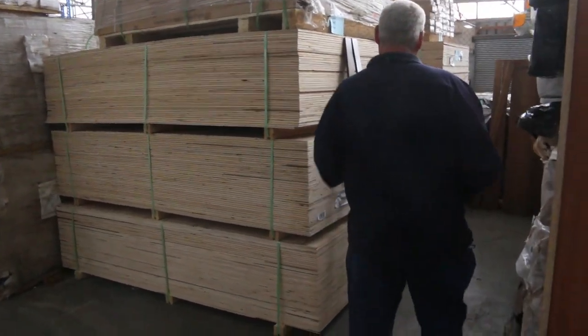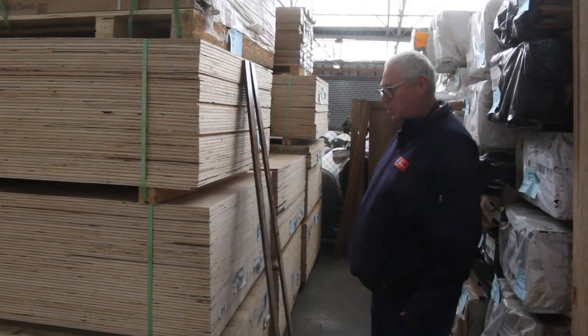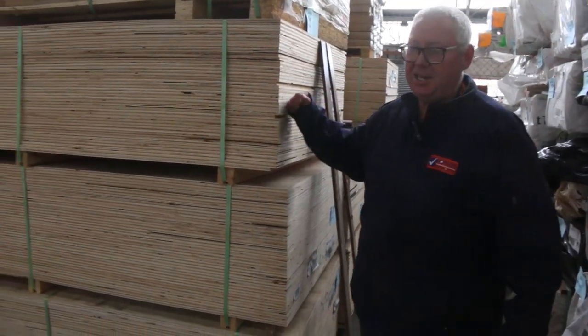Over here, plywood — we've got eight packs of plywood there. 2500 by 1200 by 12mm. So eight packs of that in for tomorrow.